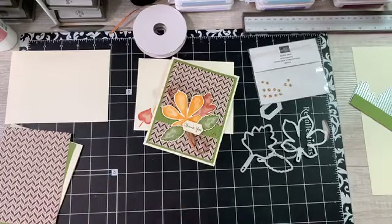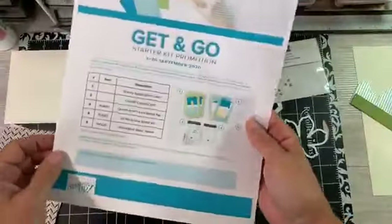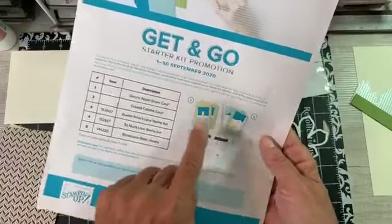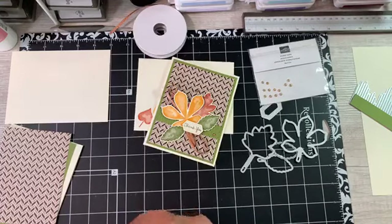Today is the last day. If you'd like to join my team, I would love to have you. If you do, you receive from Stampin' Up two full-size stamp sets, rhinestones and card bases. It's $99, and you get to pick $125 worth of product. So that is a wonderful offer.